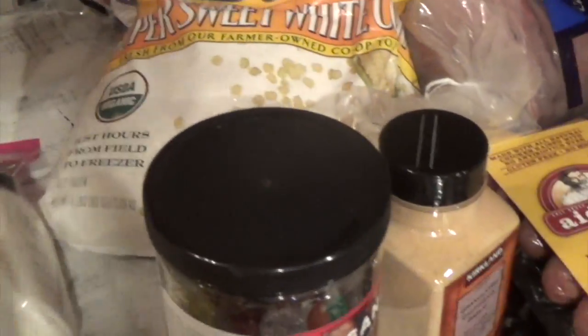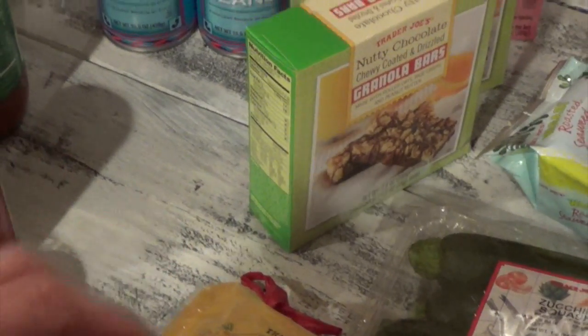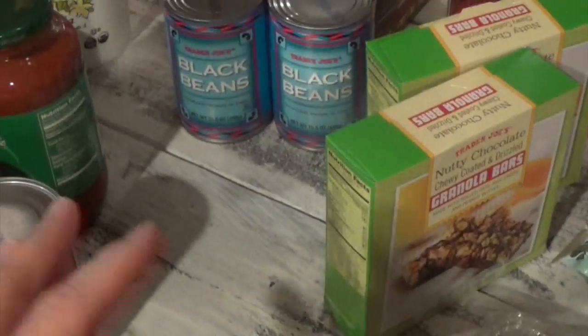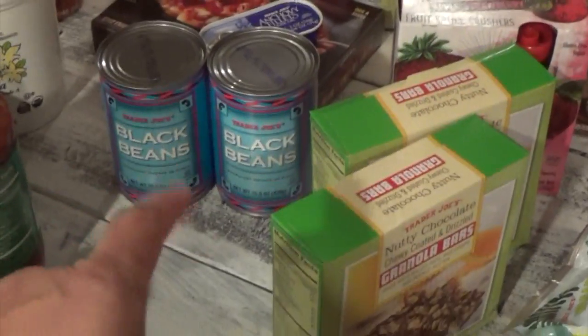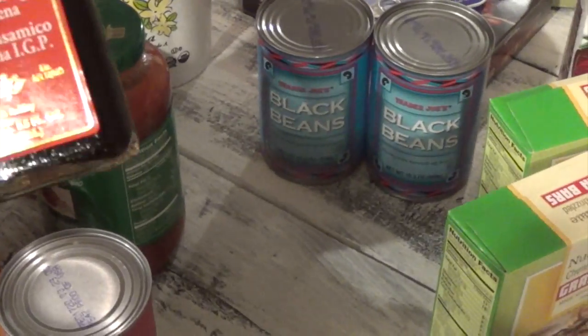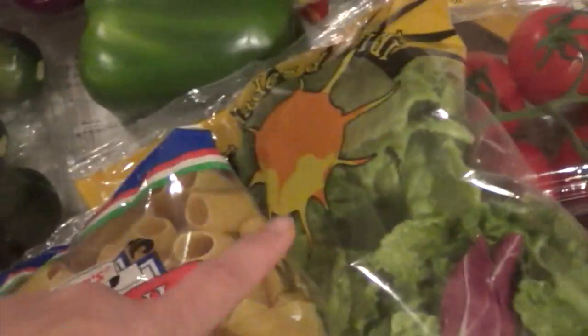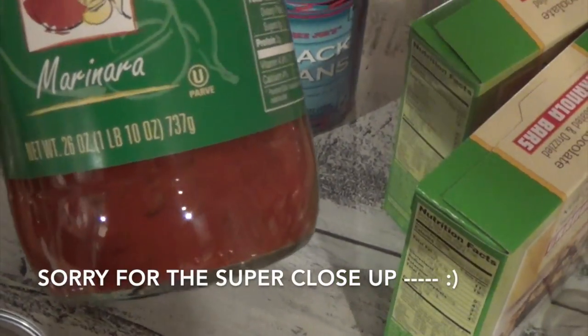I got two cans of black beans. What I'm going to do is grill the white corn along with the onions, then mix it with the black beans. They didn't have cilantro at Trader Joe's today, but I'll get fresh cilantro when I make it, add it in, drizzle with a little balsamic vinegar, and then add it to my salad along with the chicken.